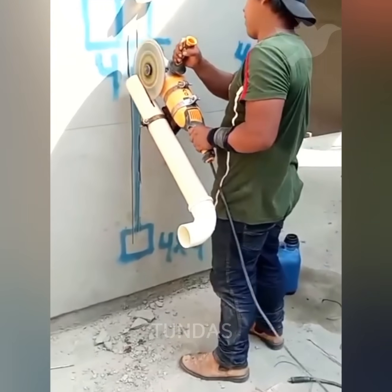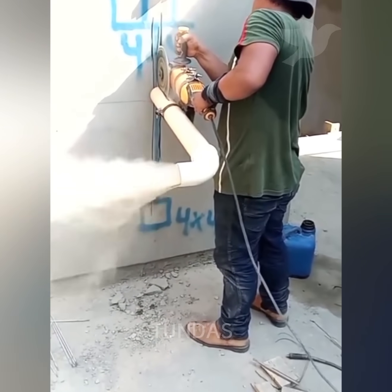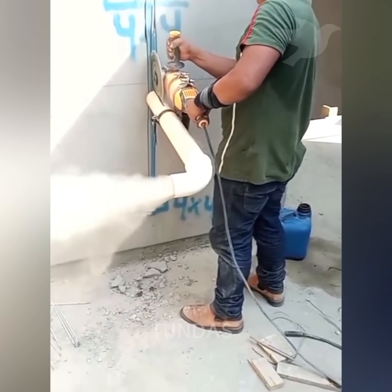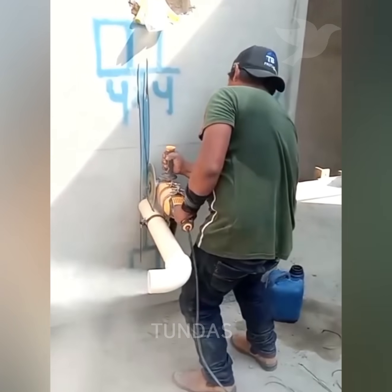A plastic pipe was attached to the angle grinder in such a way that when cutting the wall, all the dust is directed to one side and doesn't spread everywhere as it would without this attachment.